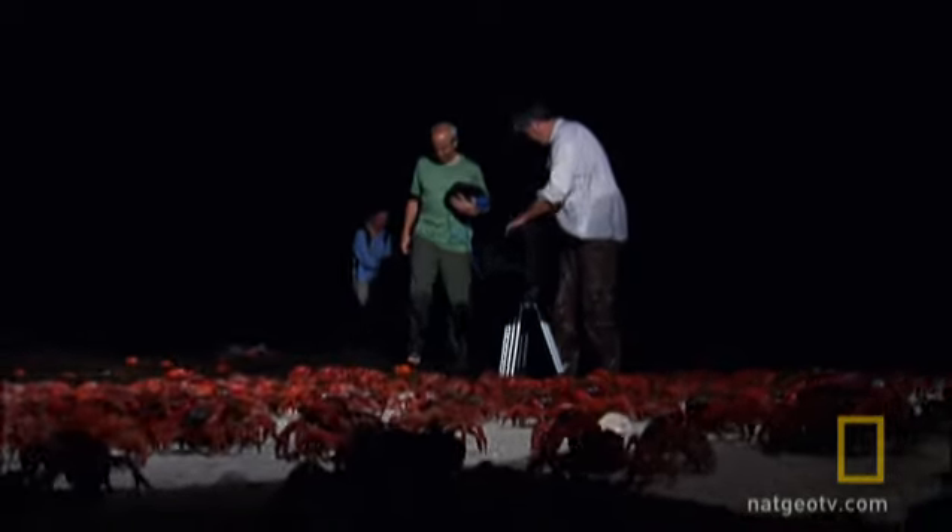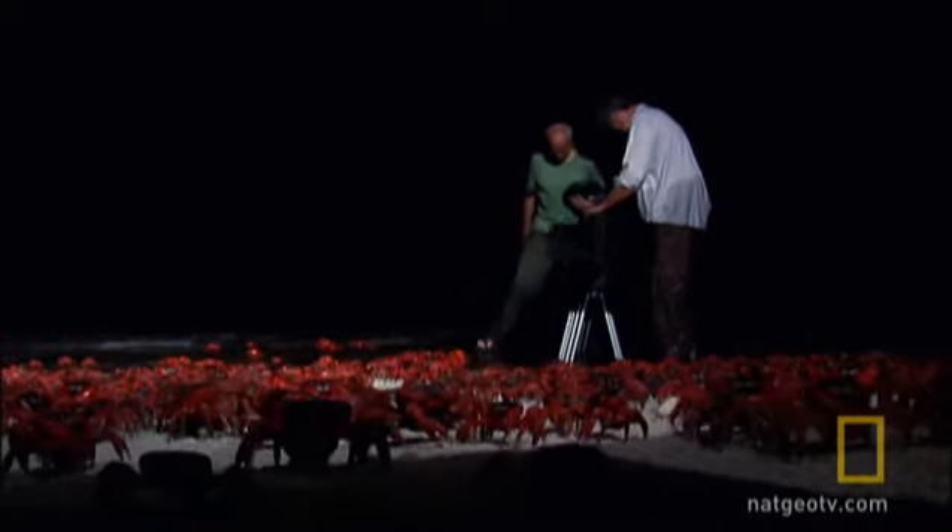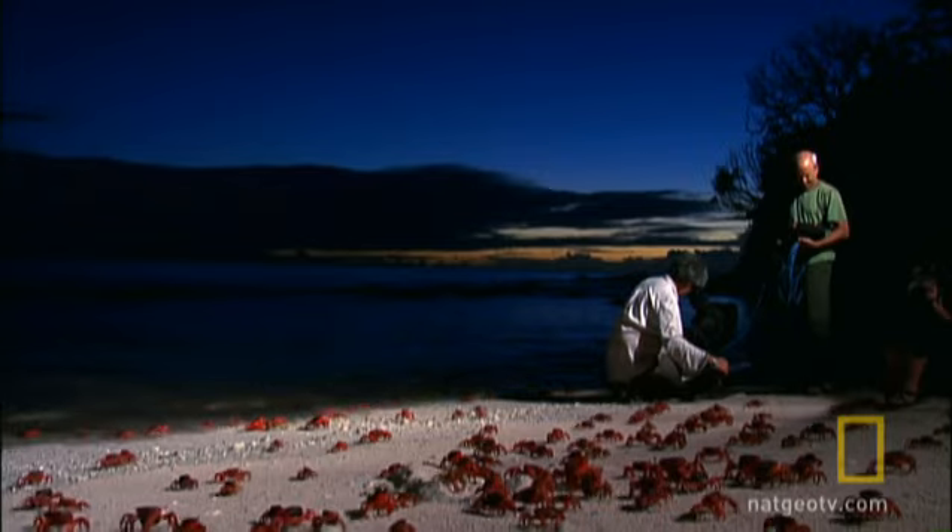But here we are, night three, and there's still crabs. The whole island is going off on this spawn. When the rains finally did come, this whole beach has been going. This region of the island has just been flooded with crabs.